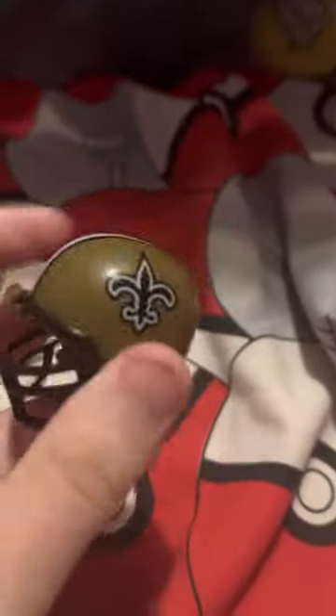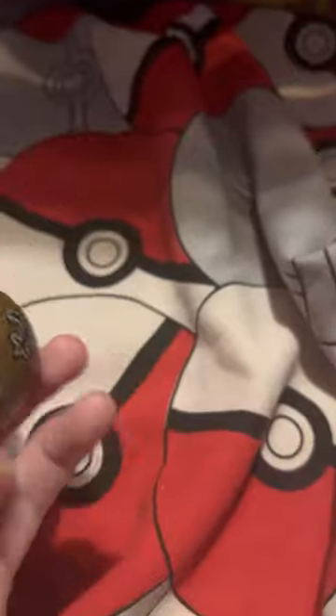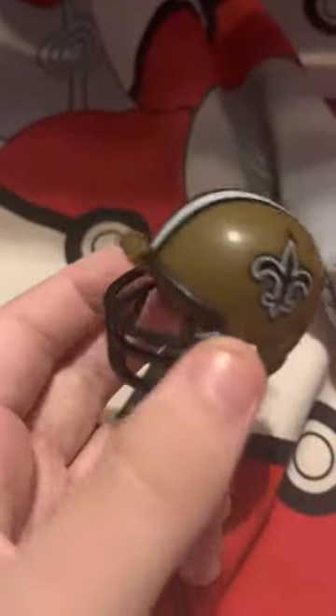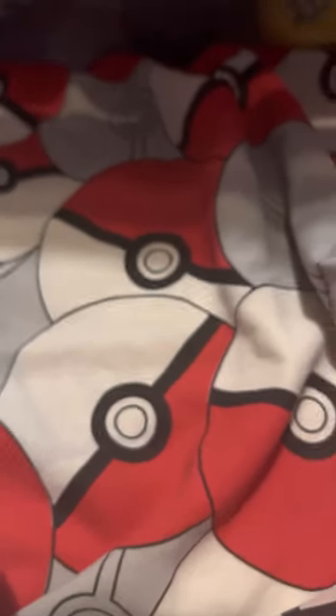New Orleans Saints — I want to like this team, I really do, but they're just not doing well. They got a 40-something point thumping from the Cardinals on Monday Night Football. Alvin Kamara is great, but I think they need a new quarterback. New Orleans Saints — I really want them to succeed.